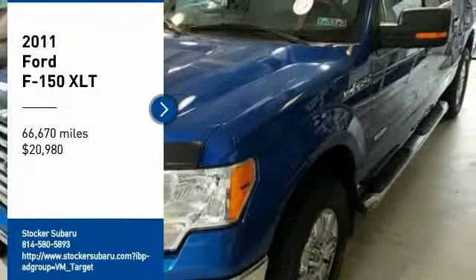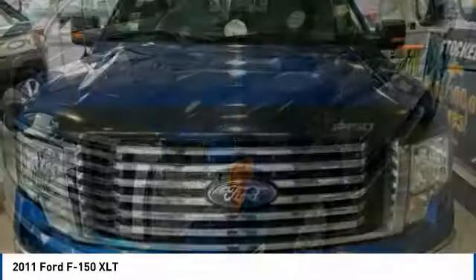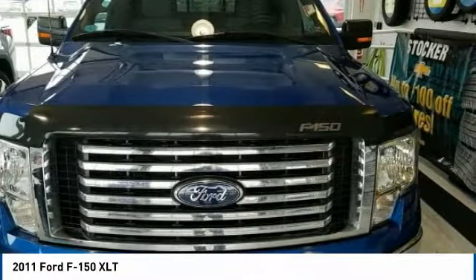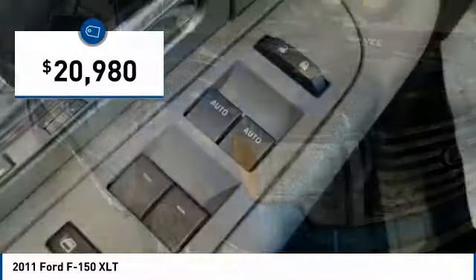You are going to love the 2011 F-150. A Ford F-150 knows how to handle any situation. It's built to follow orders, no whining, and is priced below $25,000.